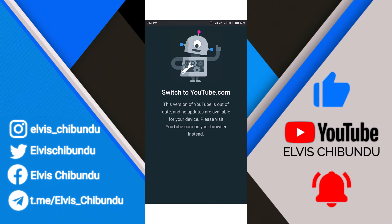If you are having this issue with your Android device, switch to youtube.com. This version of YouTube is out of date and no more updates are available for your device. Please visit youtube.com on your browser instead.